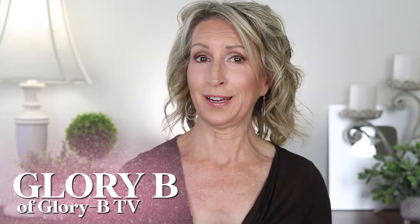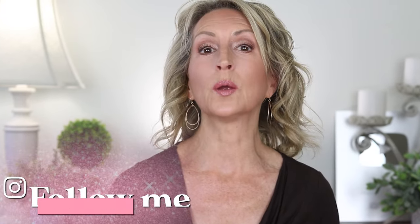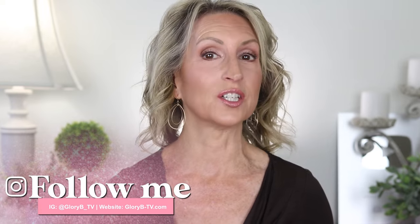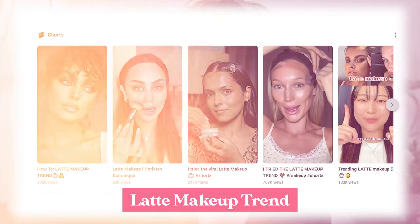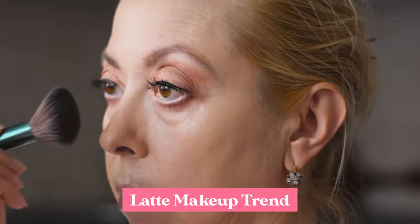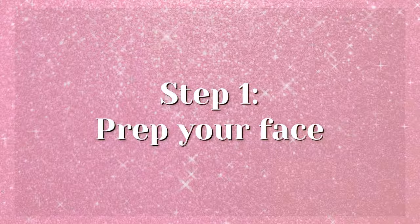When we're over 50, or in my case over 60, we can still do current makeup trends — we just need to make sure the way we apply makeup isn't aging us. Now that it's fall season, I'm into the latte makeup trend, and a glowing look is also on trend. I'm doing a tutorial to demonstrate my version of the glowy latte makeup look, showing which products I'm using and how I'm applying them.